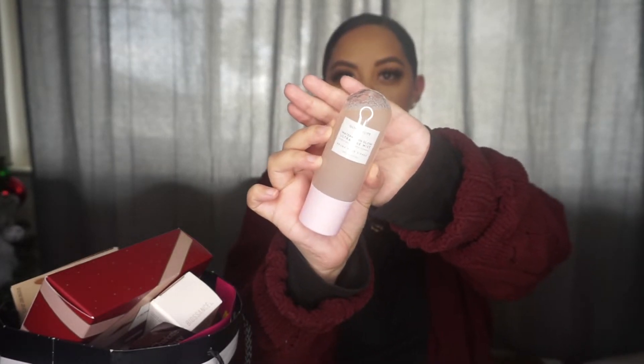The next item is the Glow Recipe Watermelon Glow Ultra Fine Mist. This is a repurchase. I love, love, love this mist. I know it's kind of like a skincare item, but I love to use it before my makeup and after my makeup. It gives you the most perfect glow. It's beautiful. This is what she looks like. I absolutely love this stuff, that's why I repurchased it. And it smells so good.